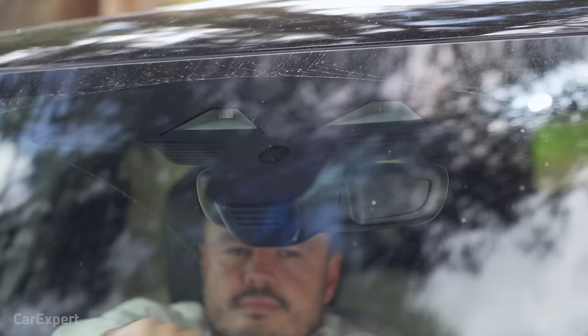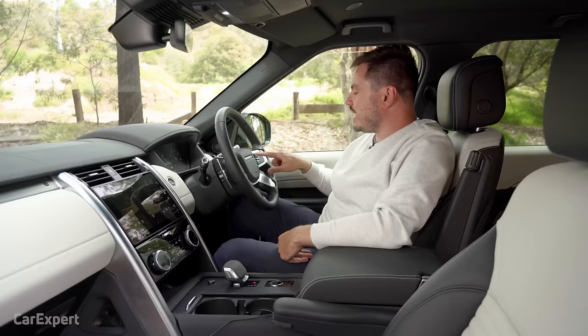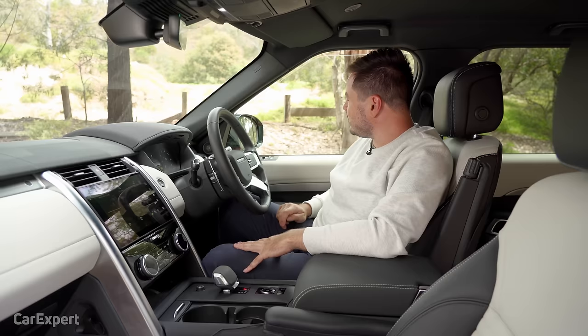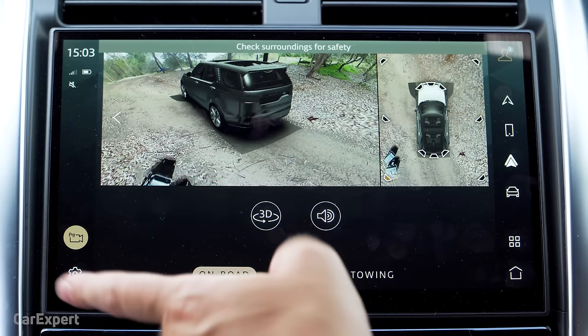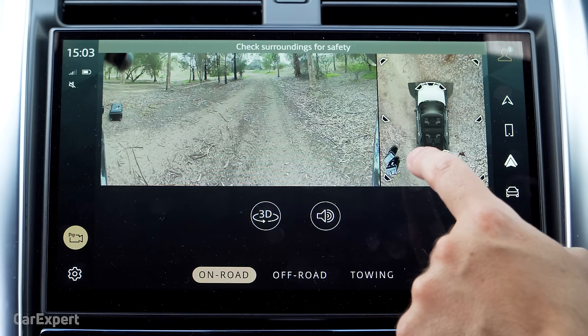Let's talk safety technology. You have autonomous emergency braking working in both forwards and reverse, an auto-dimming rear vision mirror, lane departure warning, lane keeping assistant, and radar cruise control. There's a safe exit assistant that prevents you from opening the door if a car or cyclist is coming, blind spot monitoring built into the wing mirror, and for parking you've got both front and rear parking sensors plus a 360-degree camera. The quality of the camera is excellent — you can choose between on-road, off-road, and towing modes.